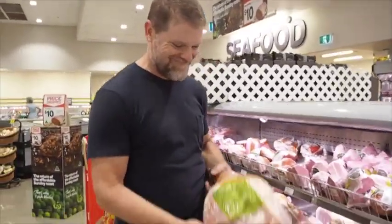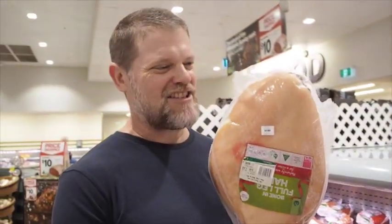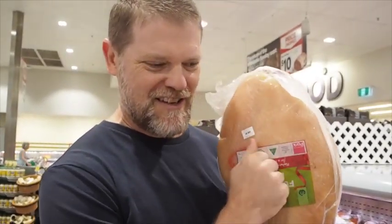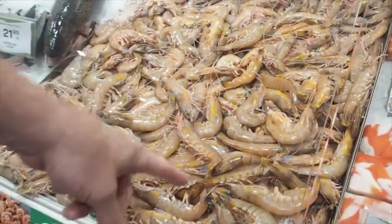Mmm. Oh yeah, man. Wouldn't I love to just take this home and ravage it? Oh mate. I love Christmas time because this is what time it is when it's Christmas time — it's leg ham time. Yes! Leg ham!